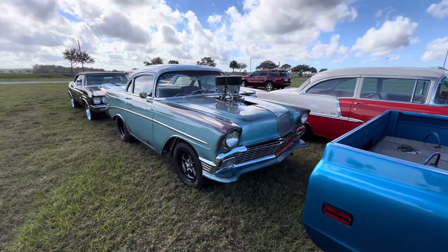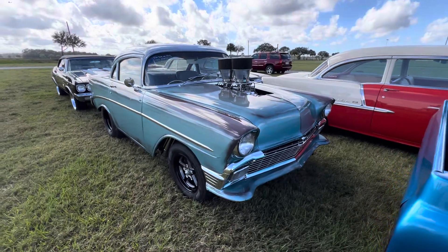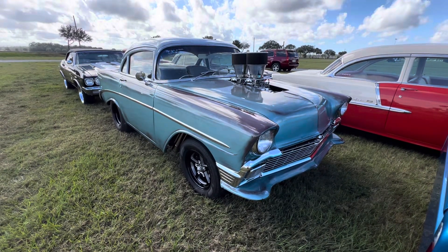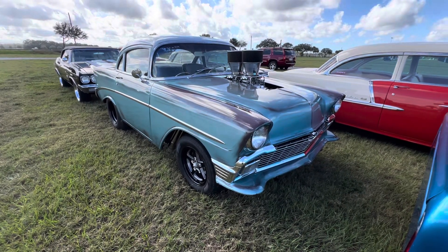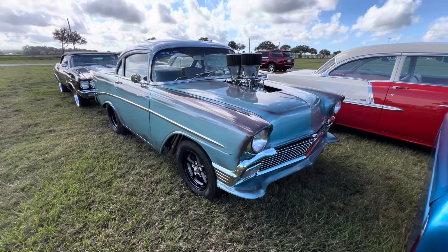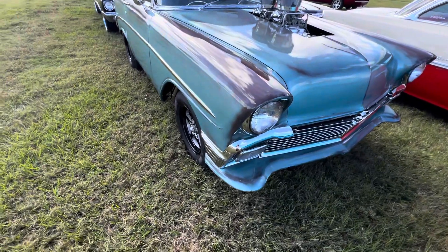Muscle Car Corner bringing you a really neat 56 Chevrolet Shorty. They shortened this vehicle in several different areas it looks like. It's a pretty wild little build.